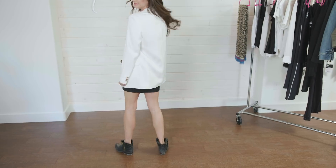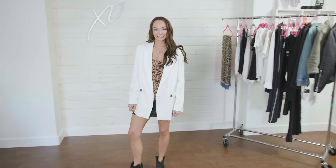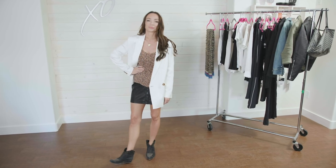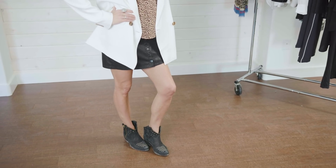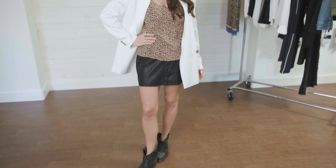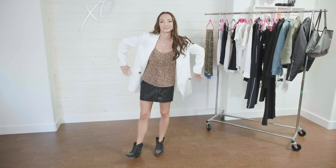For look number three, for those of you who don't mind showing off a little bit of leg, I've just paired this white blazer with a short black vegan leather skirt from Free People, a leopard tank, and the white blazer. I've thrown on a pair of booties to keep it casual. If you wanted to dress it up, imagine this with a more formal black skirt and a pair of nude or black heels. I personally have dressed it down because that's my style and I don't usually wear heels if I don't have to.